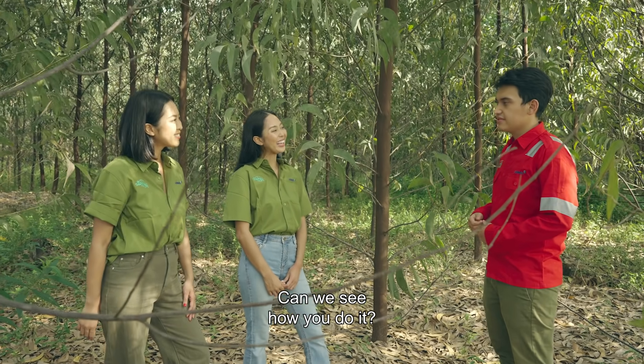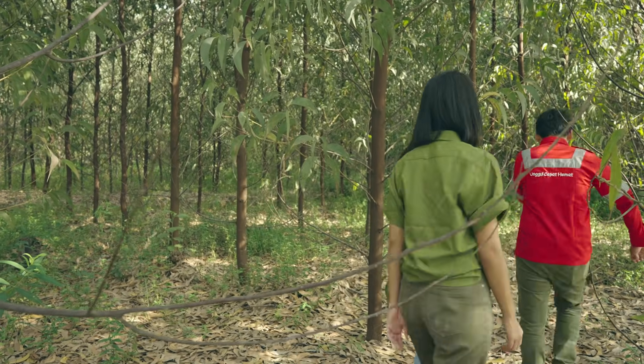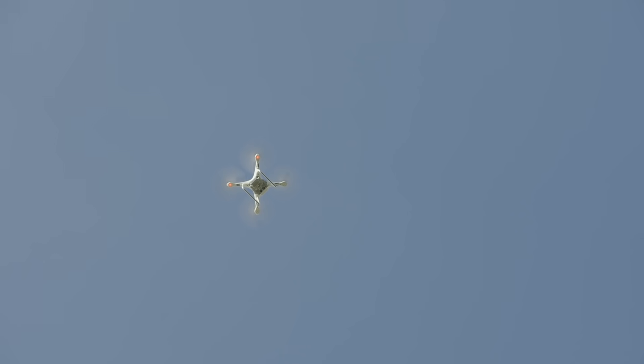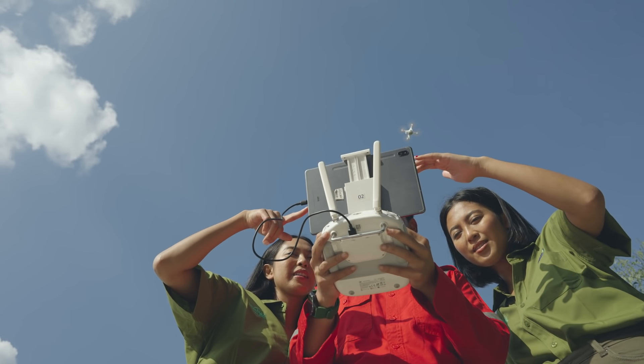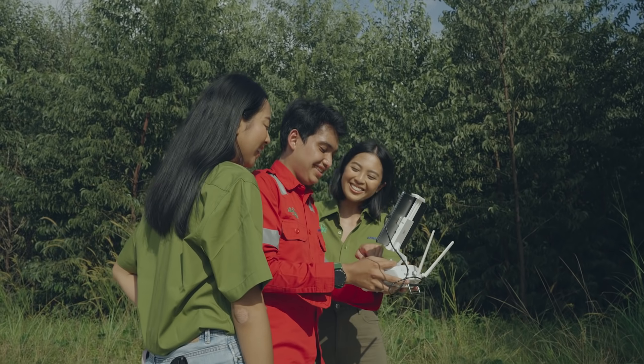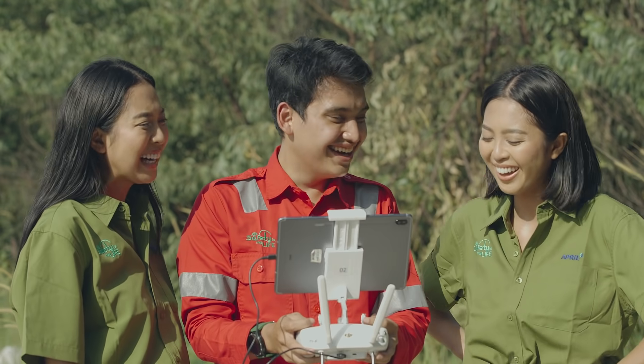Want to see how it works? Can I try? Yes, please take it. We would have liked to have had a go, but we feared for the life of the drone — not sure our flying skills are there yet.